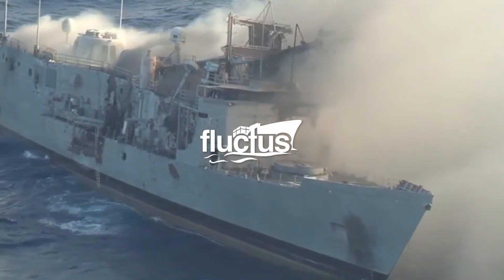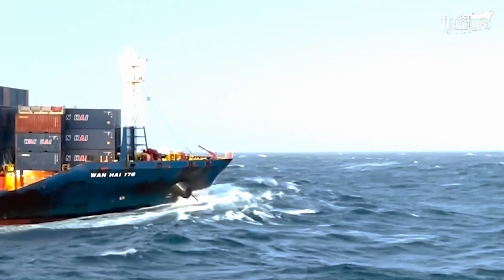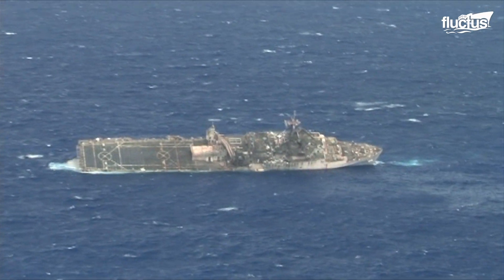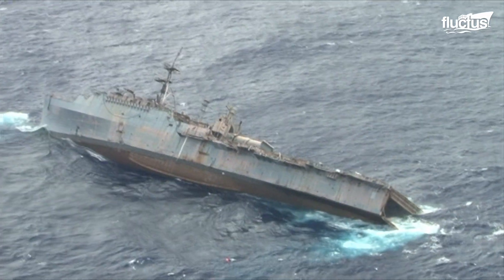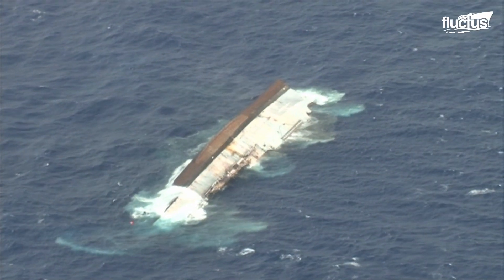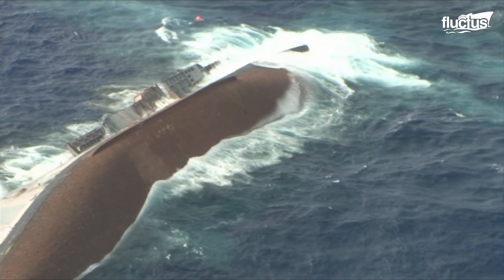Hello everyone, and welcome back to the Fluctus Channel. A dramatic maritime occurrence, an event causing the loss of billions of dollars. A sinking ship represents a confluence of factors that compromise the vessel's integrity, resulting in its descent beneath the water's surface.